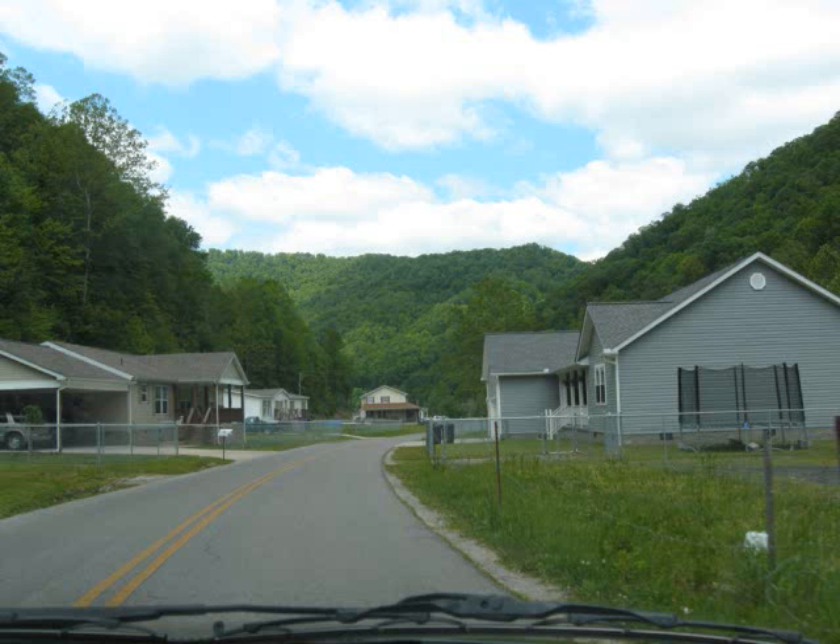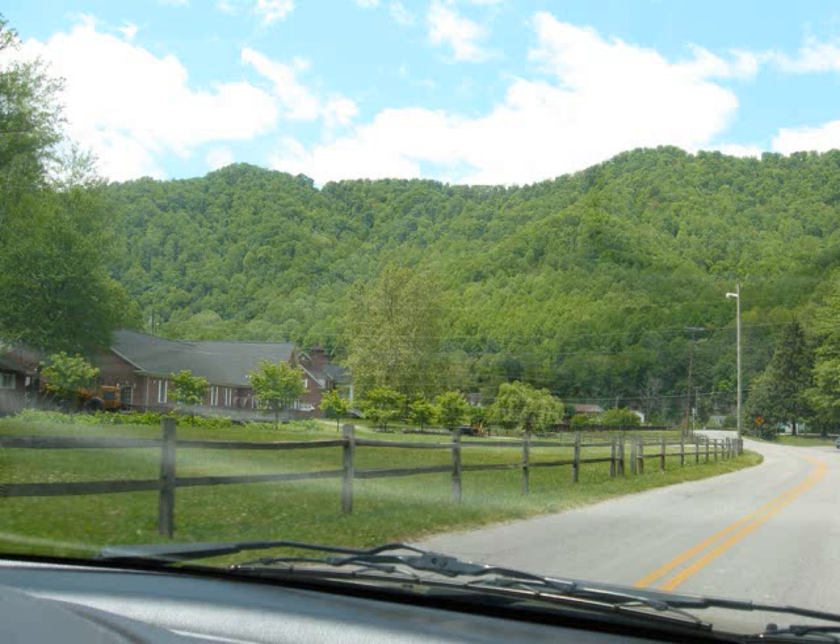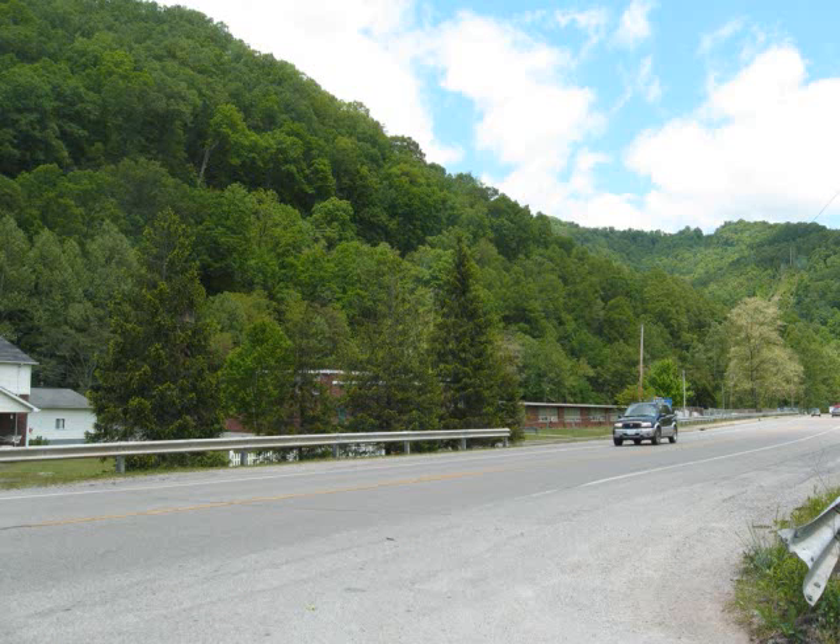Hey everybody. Here we are going out of the holler. I wanted to show you a few pictures of the roads and the mountains. We're traveling out of the holler here and look how beautiful everything is. Everything is so green.